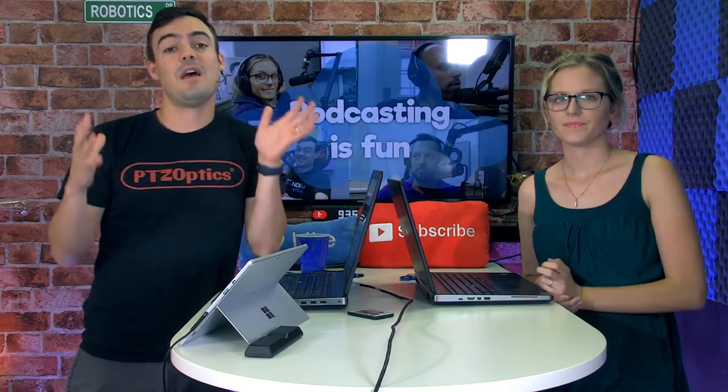We've actually spent about $2,000 on a brand new podcasting studio, and we're going to show you exactly what we did it for. We believe in podcasting for marketing our brand and our business, but also for other businesses like yourself.